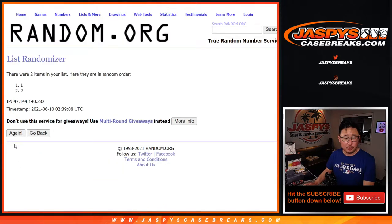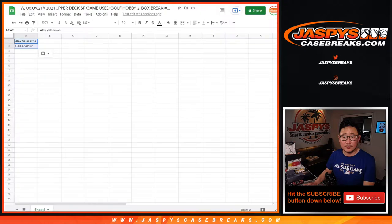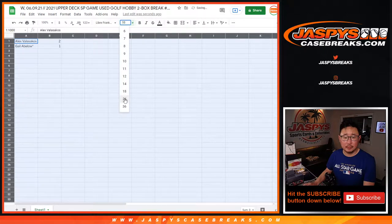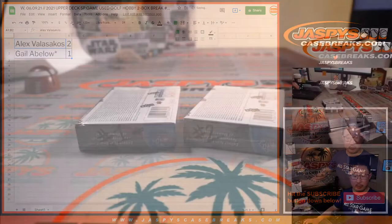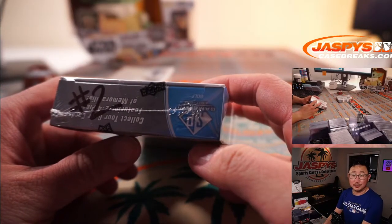One, two, three, four, and five. After five — two and one. So we'll just go in order: Alex with box two and then Gail with box one. All right, Alex. Good luck.